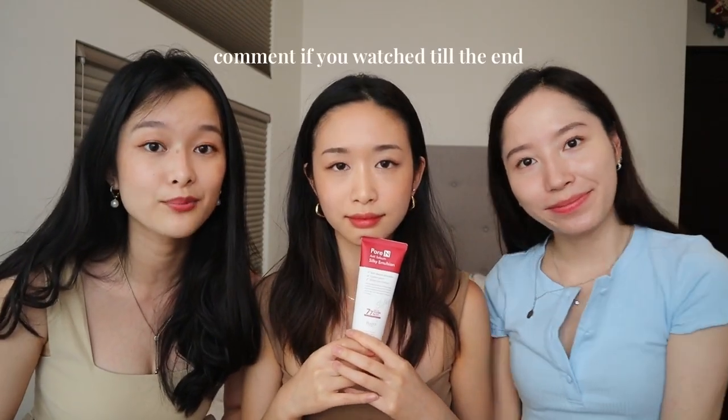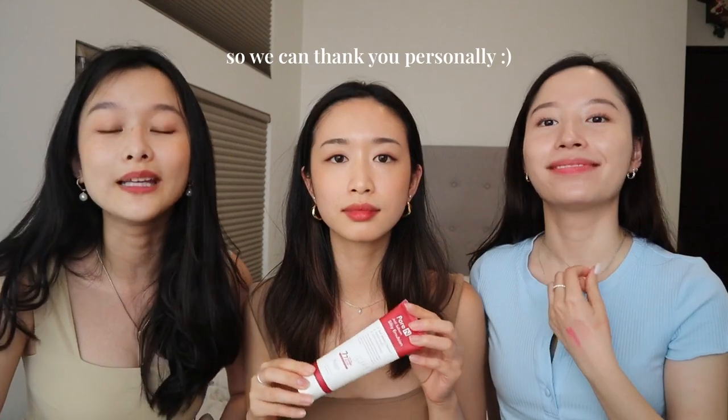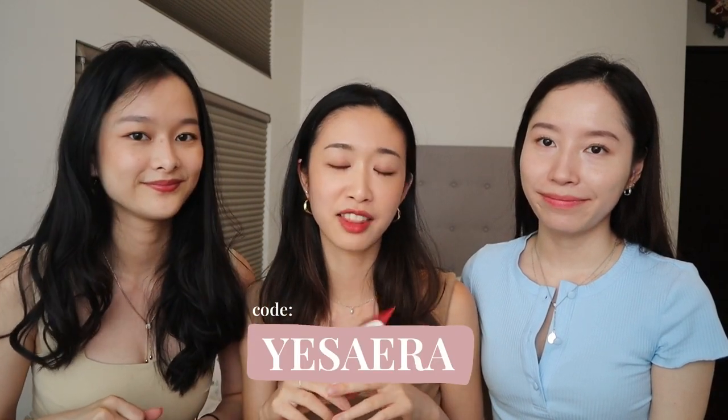If you want them to review more YesStyle products or other lip products, leave a comment below. All products mentioned in this video are linked in the description. You can use their YesStyle code to get a discount. Thanks to YesStyle for sending the box!